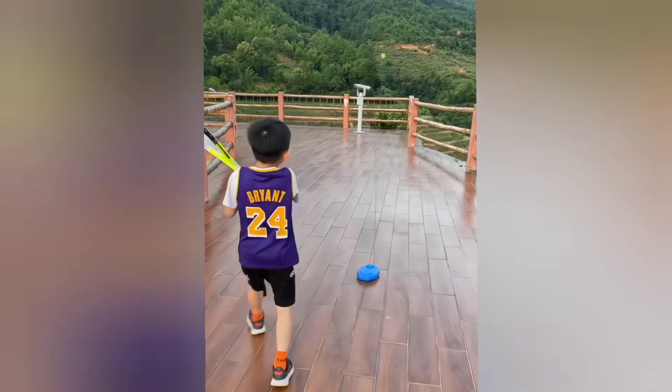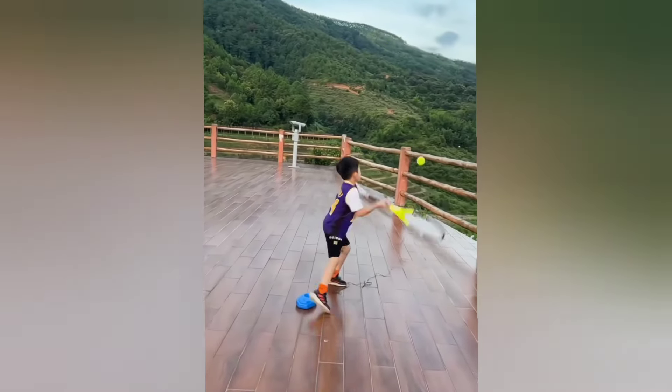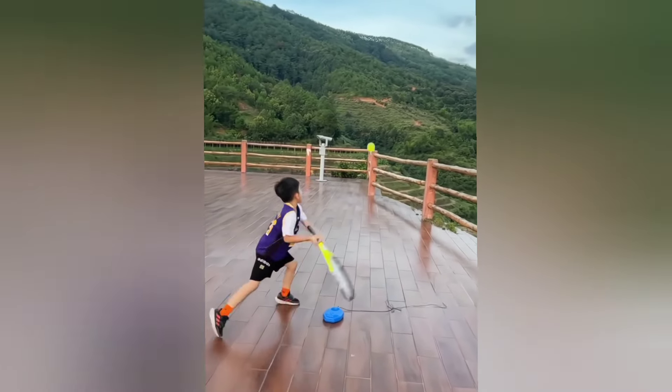This tennis trainer tool allows you to practice tennis or even cricket on your own, helping you improve your skills. It's affordable and practical.